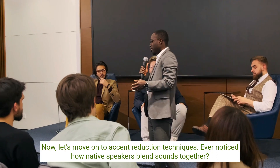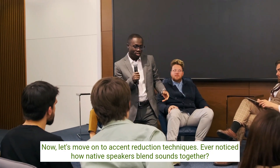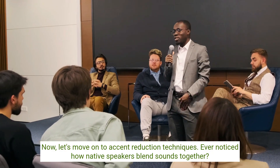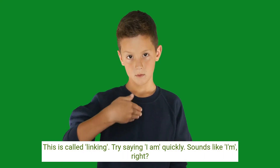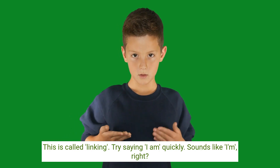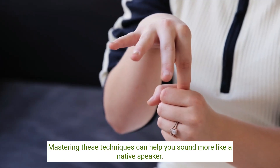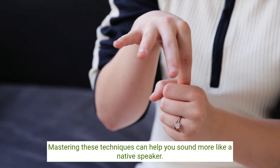Now let's move on to accent reduction techniques. Ever noticed how native speakers blend sounds together? This is called linking. Try saying 'I am' quickly — it sounds like 'I'm', right? Mastering these techniques can help you sound more like a native speaker.